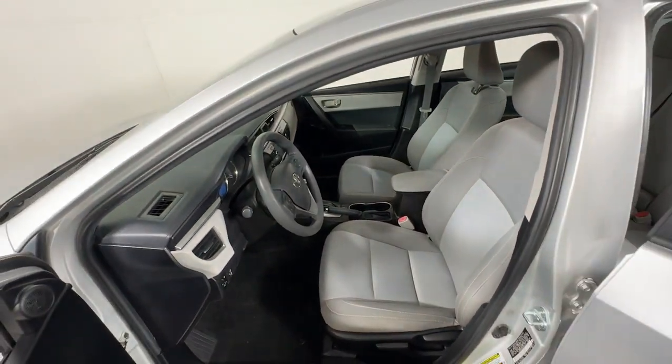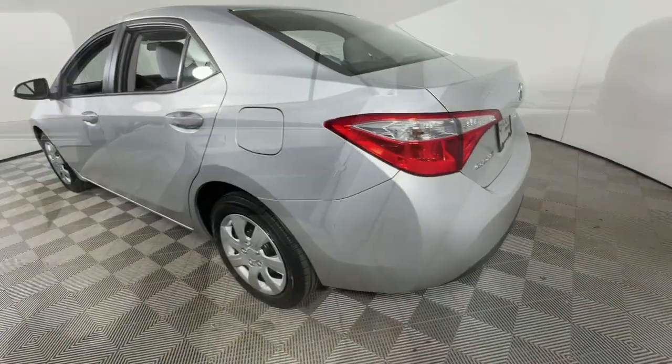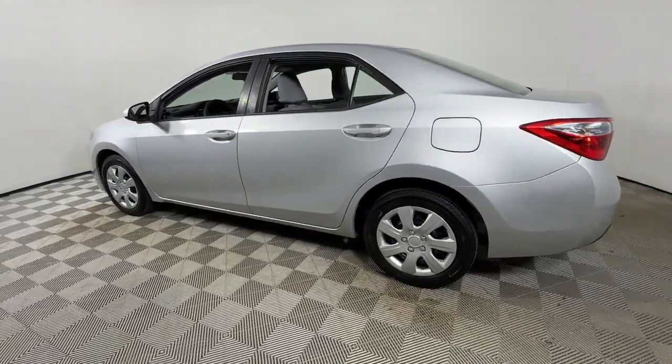Our expert team will partner with you to help ensure your driving life is the best it can be. This Corolla is waiting for you. Treat yourself to a test drive today.